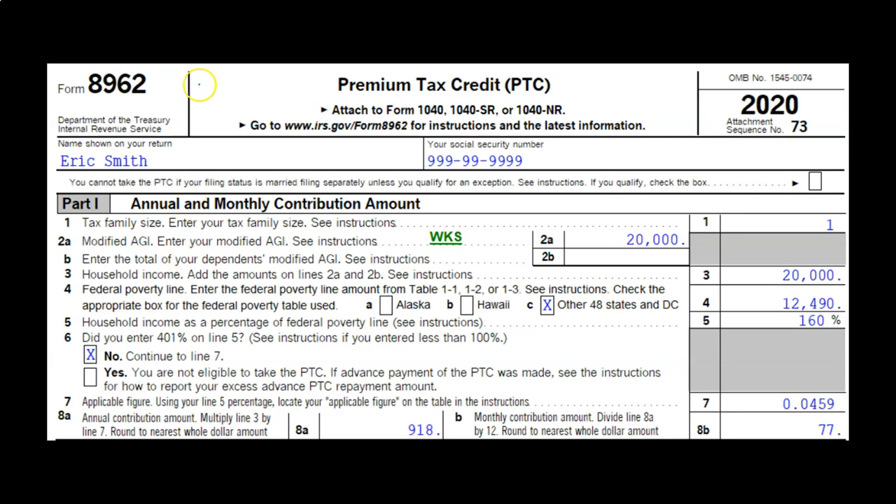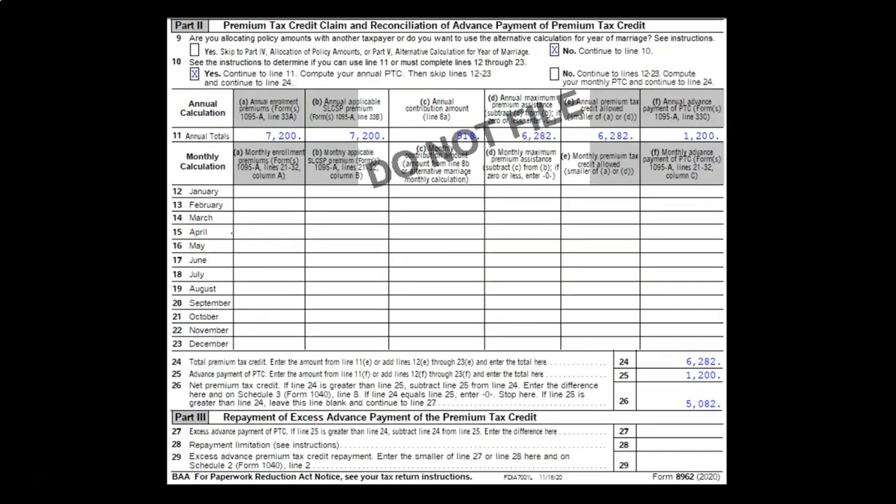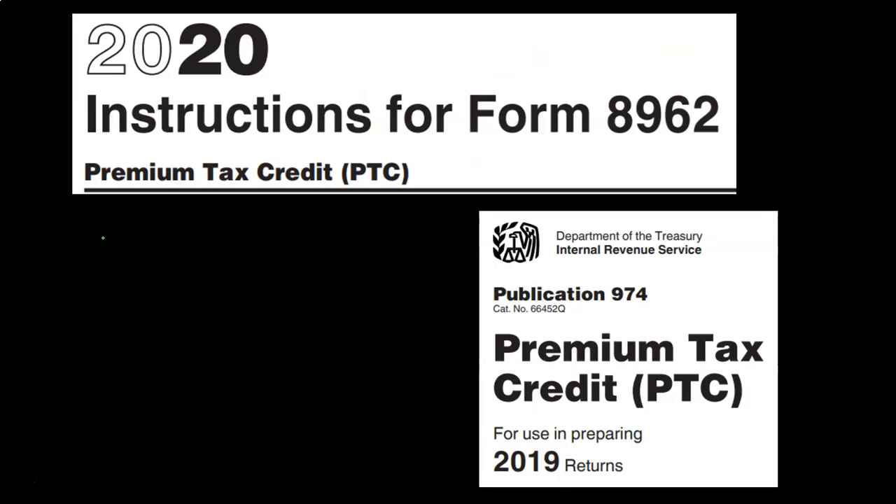We go to Form 8962 — we're not going to look at it in detail here, we'll cover it next time — but just to get an overview and see where this is all tied together on the tax return. This is the premium tax credit, the PTC. Although the forms are out for 2020 and some instructions are available, we're pulling mainly from the instructions for Form 8962 for 2020. Publication 974, the related publication, has not yet been updated and is based on 2019 information. You can look up both at irs.gov.